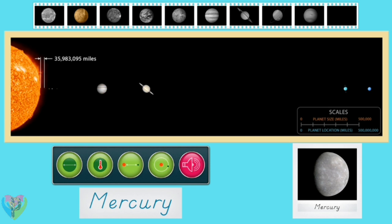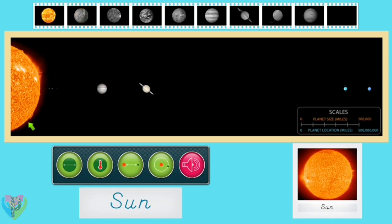Mercury is the closest planet to the sun in our solar system, orbiting at an average distance of 35,983,095 miles. The surface temperature of Mercury can range from a very cold negative 279 degrees to a very hot 801 degrees Fahrenheit. Mercury is less than half the size of Earth, with an average diameter of 3,032 miles. Mercury is more than half the size of the sun.